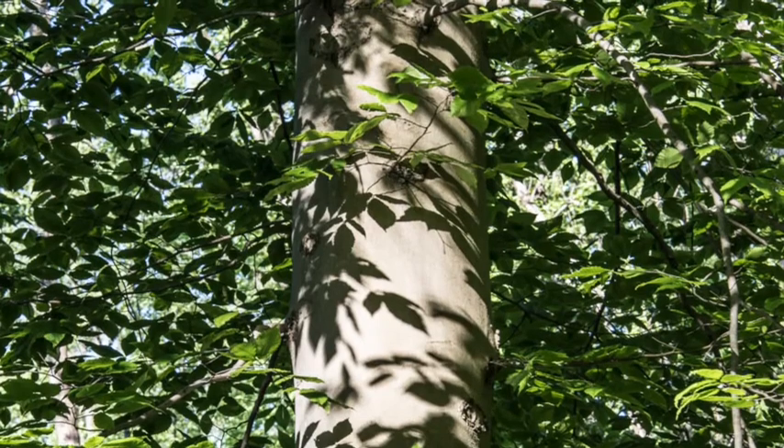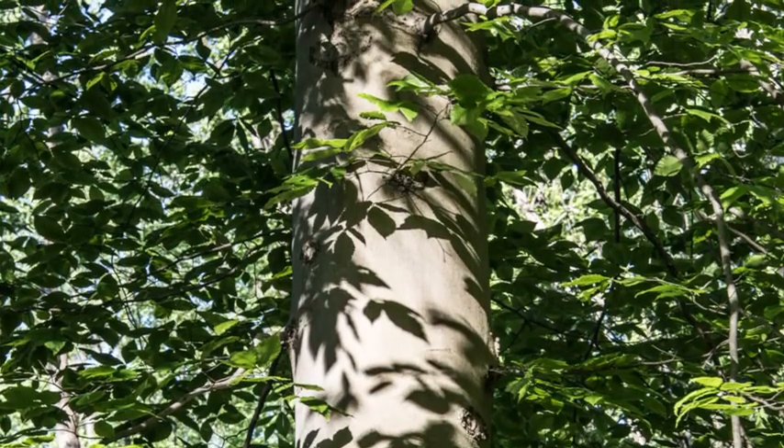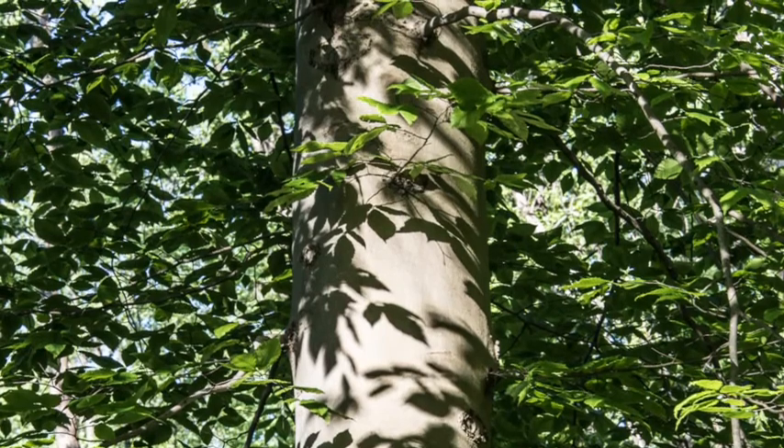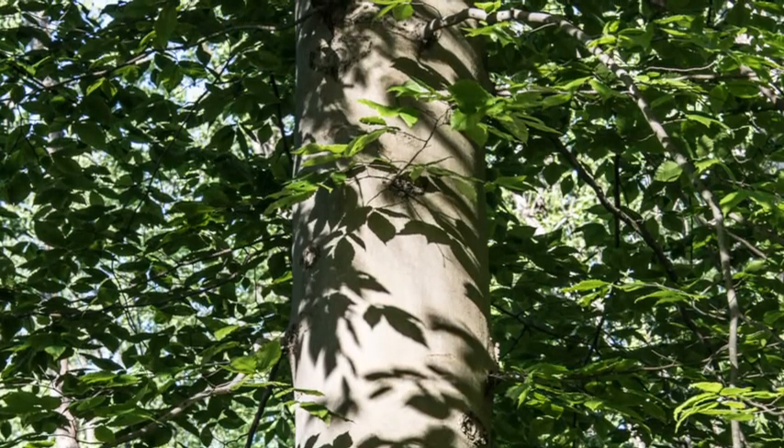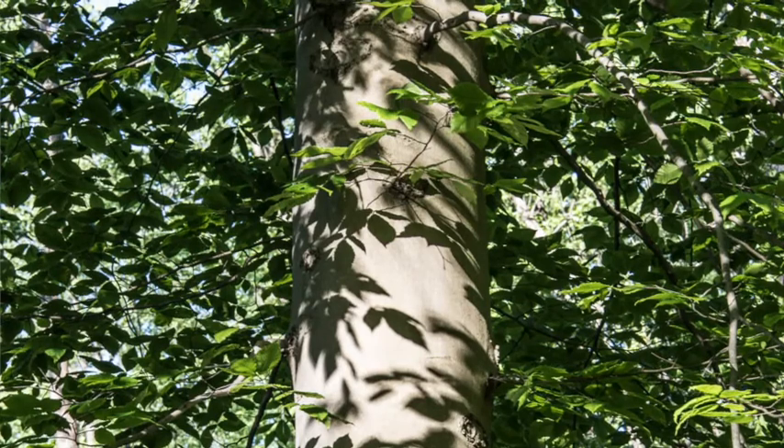I said that I like beeches because they are contrary to the normal principles of how trees in the eastern forest grow, but I really love them because when the sun hits their pale gray bark, it produces a soft glow that is one of the loveliest things in the forest.